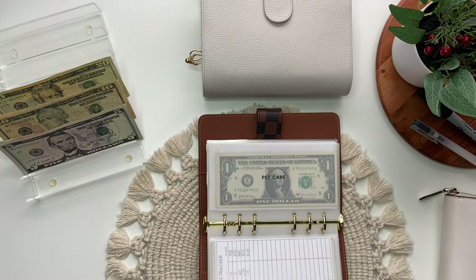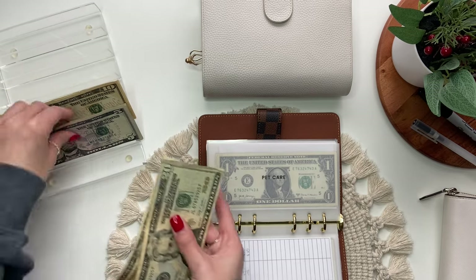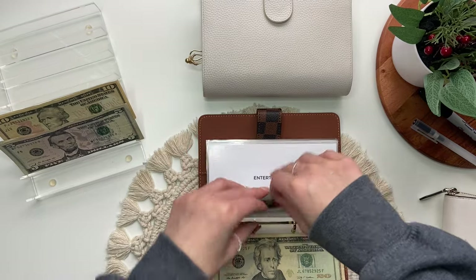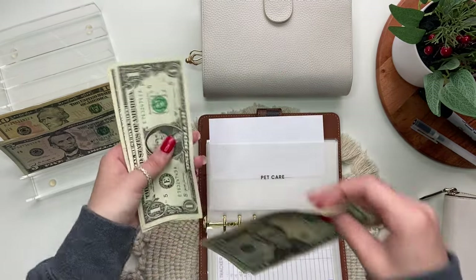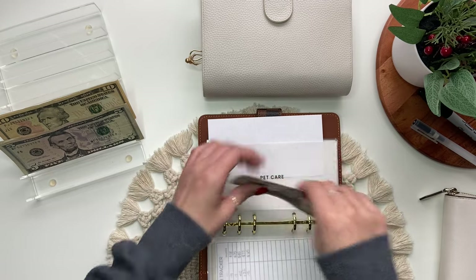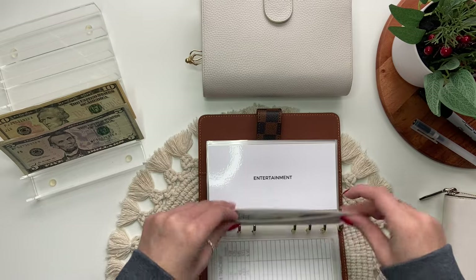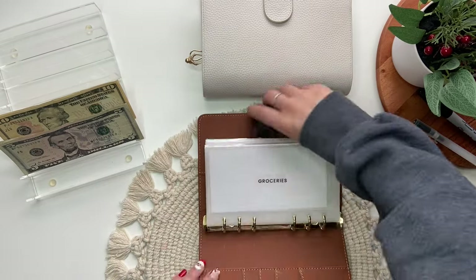Next, pet care is getting $35. So we have 20, 35. And there's $2 in here, so now we have $37.